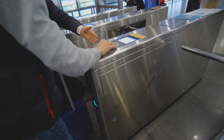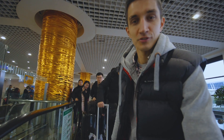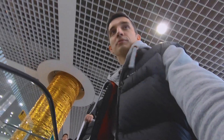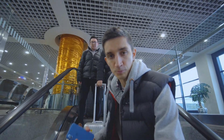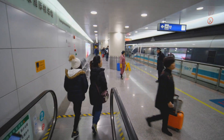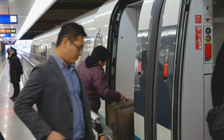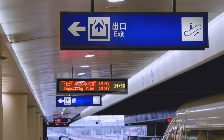Shanghai Maglev train. There's a huge group of Chinese tourists — domestic tourism is super popular here. Huge groups are traveling around the whole country non-stop. Four cars here, and this is one of two lines they've got. Another one is in Beijing.